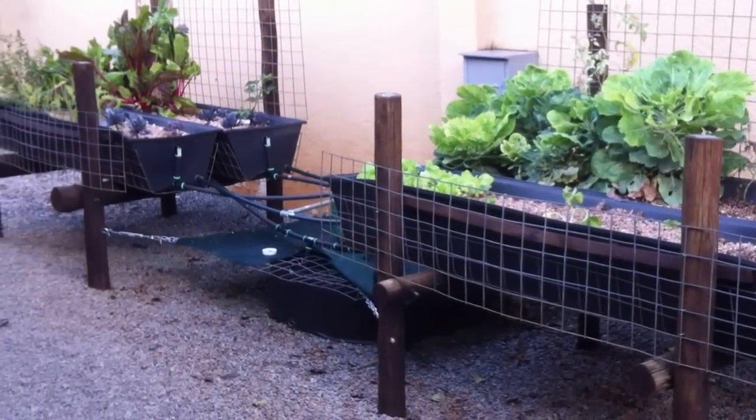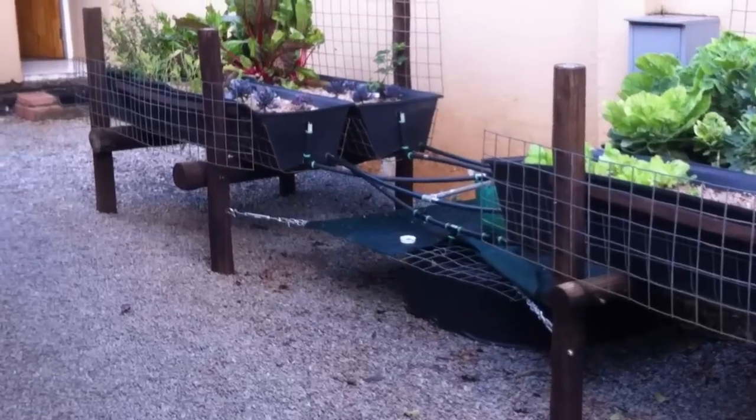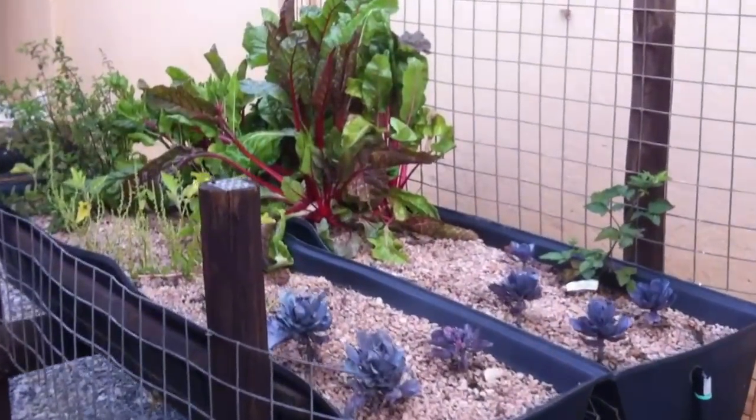It's January 2013 and this is an update on Eco-Isle's aquaponics system. Our system is now a little over a year old and is cycling nicely.